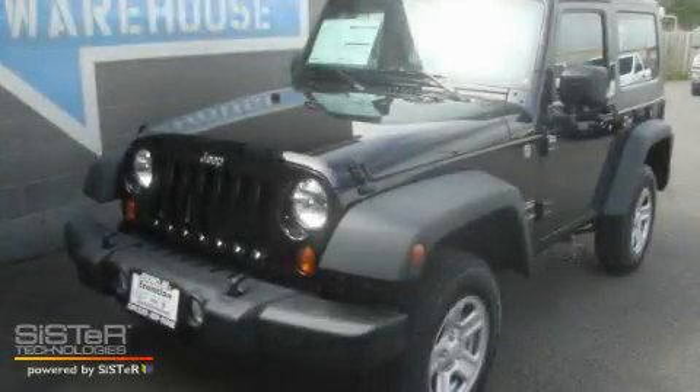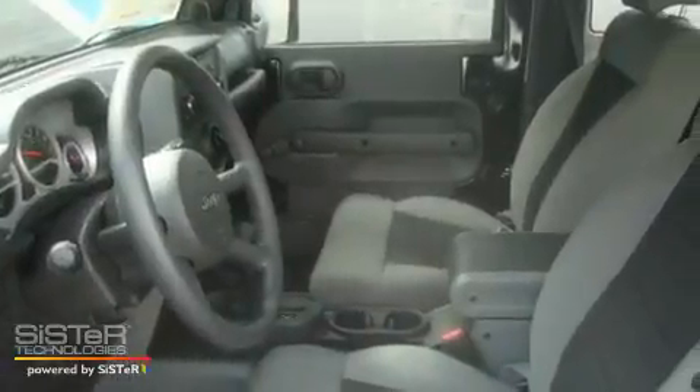This is a brand new 2010 Jeep Wrangler, built with trails in mind. It has a 3.8-liter six-cylinder engine, an automatic transmission, and four-wheel drive.